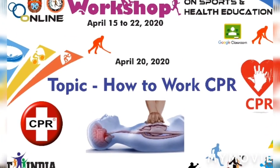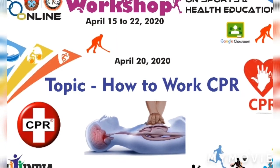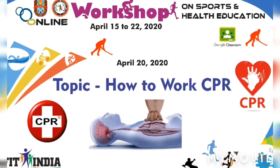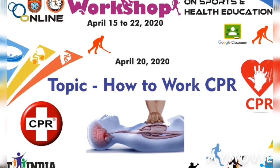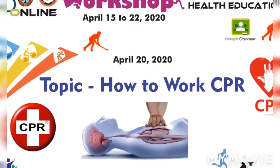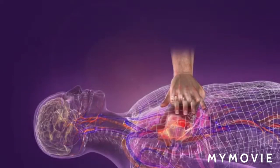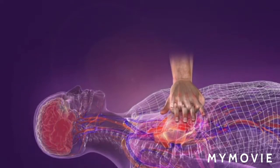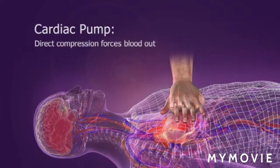Good morning friends. Today we are going to have lectures on women's participation in sports by Dr. Meena Pawara, and career opportunities in sports by Dr. Santosh Bajbala. We are also going to present a video on CPR — how CPR works. CPR means cardiopulmonary resuscitation, made by Dr. Williams from the American Heart Association.